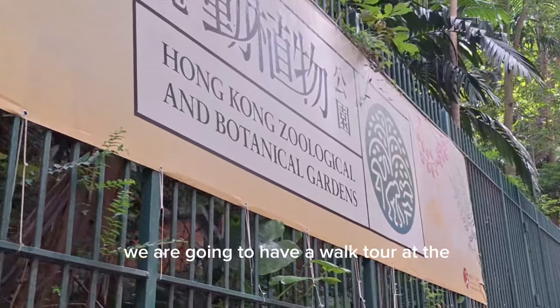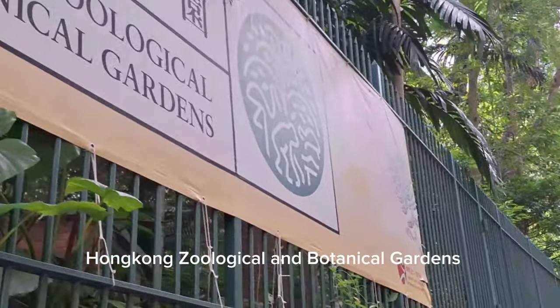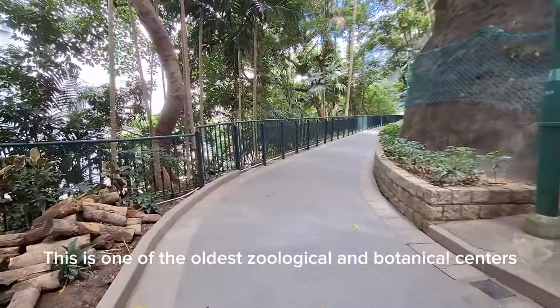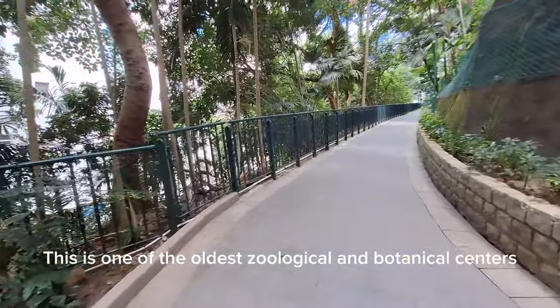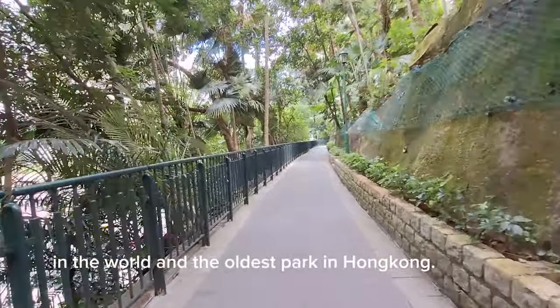Hi everyone, for today's video we are going to have a walk tour at the Hong Kong Zoological and Botanical Gardens. This is one of the oldest zoological and botanical centers in the world and the oldest park in Hong Kong.